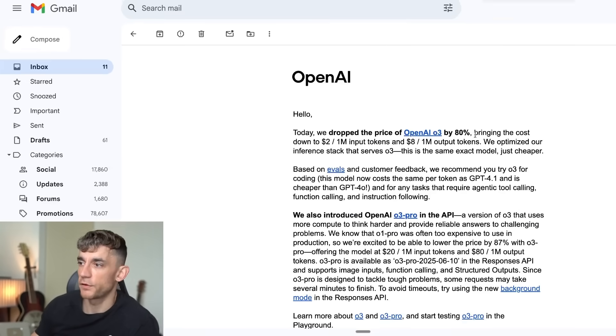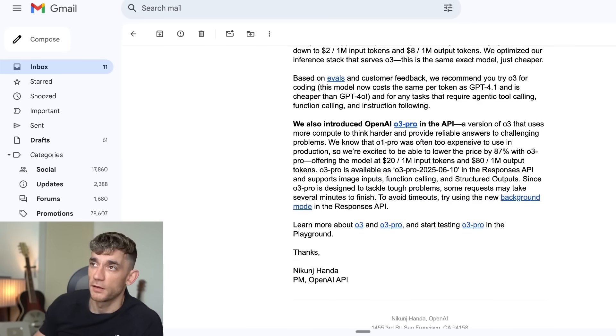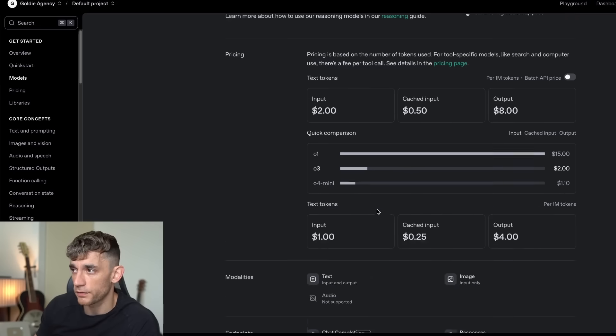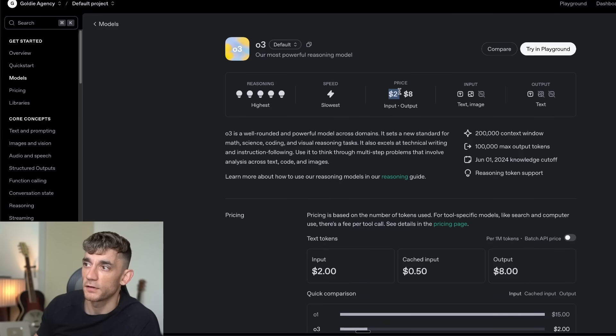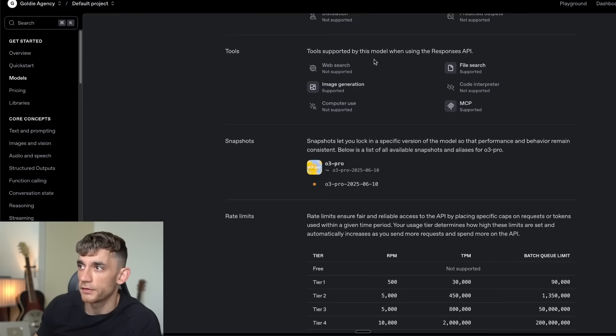I received an email from OpenAI explaining the differences. They said O1 Pro was often too expensive for production, so they're excited to lower the price by 87% with O3 Pro. O3 Pro is designed to tackle tough problems and some requests may take several minutes to finish, so bear that in mind when using the API. In the playground you can compare: O3 Pro is $20 input and $80 output, whereas O3 is $2 input and $8 output — a huge difference in pricing.